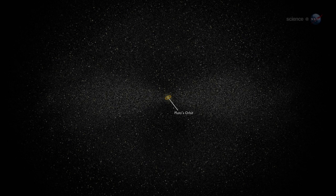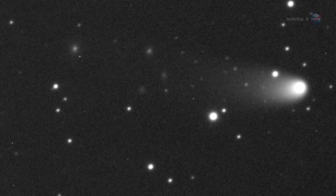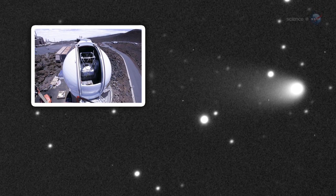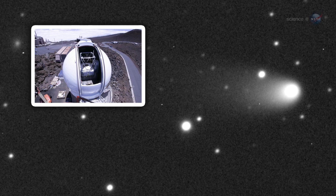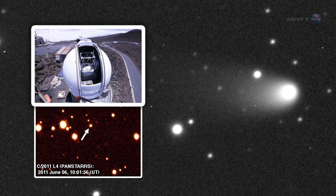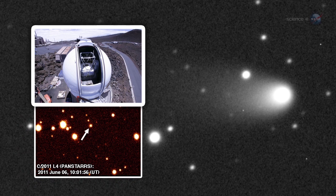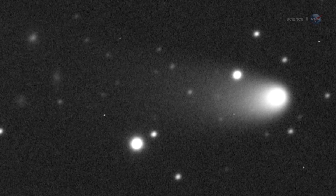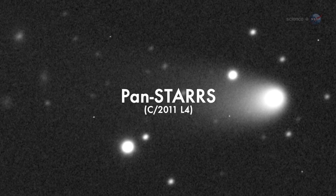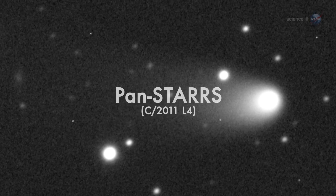One of them is heading our way now. Comet PAN-STARRS was discovered by the Panoramic Survey Telescope and Rapid Response System atop the Haleakala Volcano in Hawaii. Astronomers used the massive 1.8-meter telescope to scan the heavens for Earth-approaching objects — both asteroids and comets — that might pose a danger to our planet. In June 2011, a comet appeared, and it was named PAN-STARRS after the acronym for the telescope.